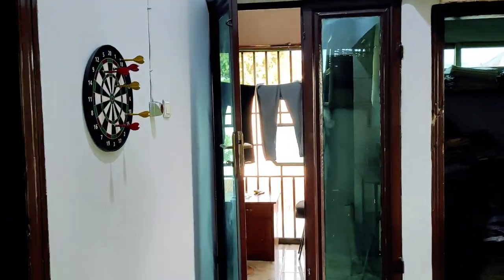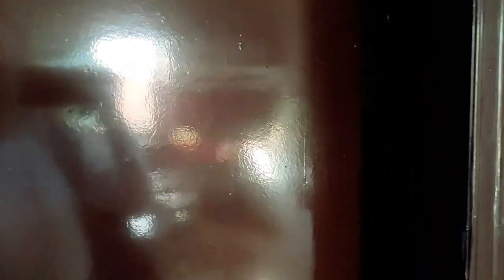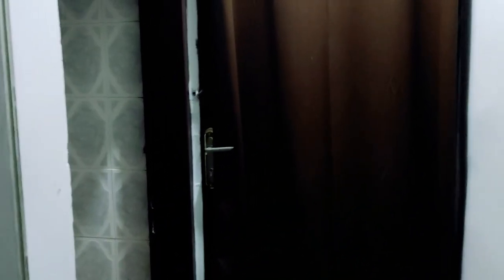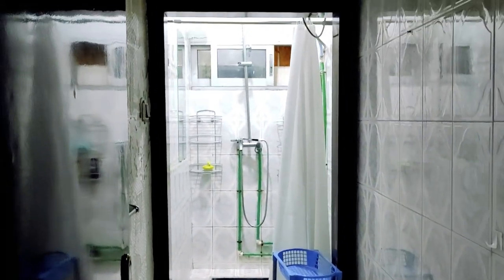Usually it rains every day or every other day, but not from morning to evening. The weather can be sunny, then the clouds come very fast, you have a crazy heavy rain for an hour or two, and then the clouds are gone.